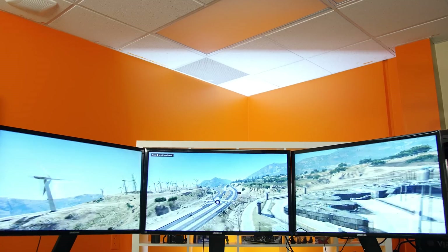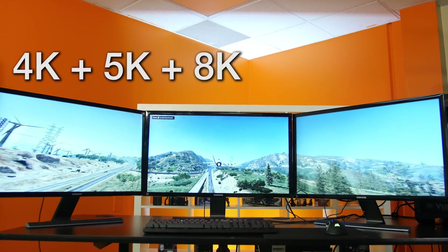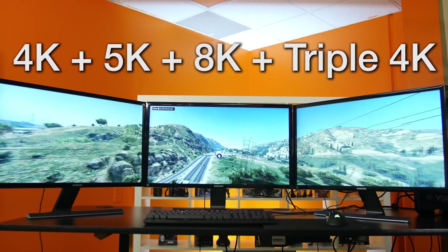We've got three 4K monitors, so we'll be testing 1080 Ti's in SLI at 4K, 5K, 8K, and triple 4K setups. So it's time for episode two of pushing current-gen gaming to the limit. Let's begin.